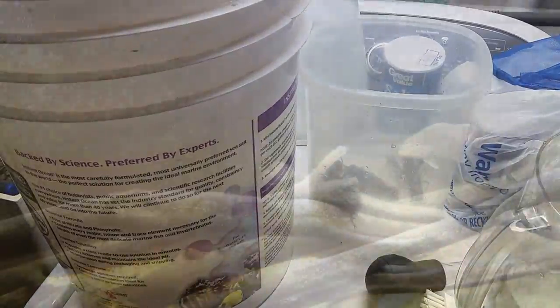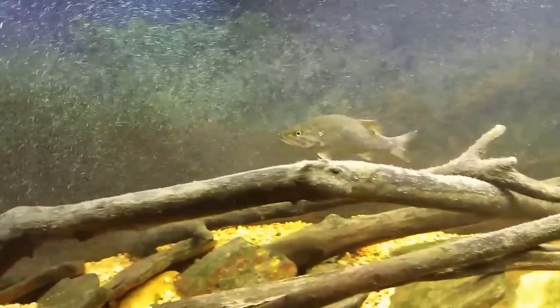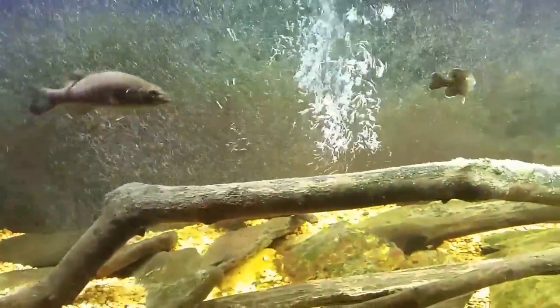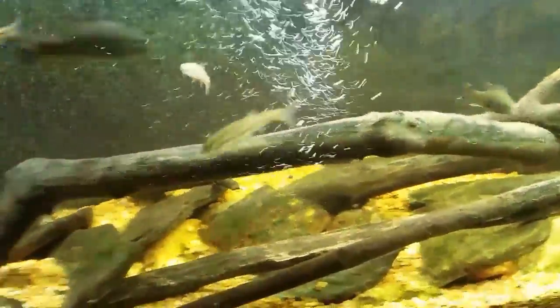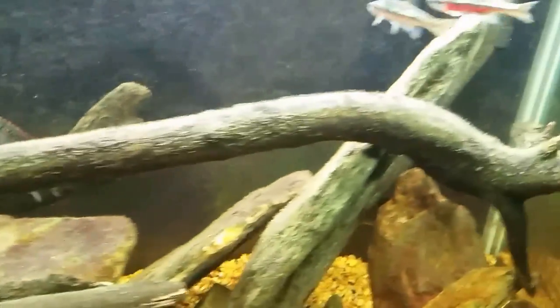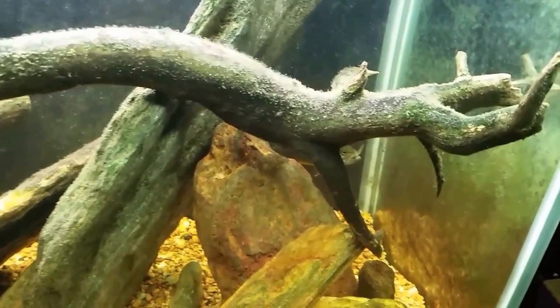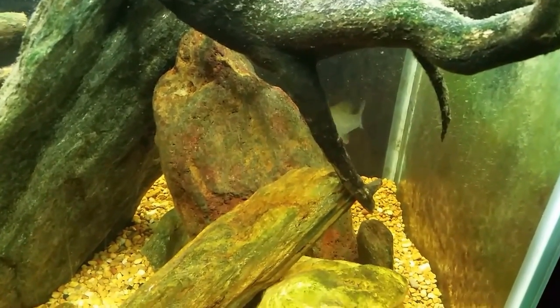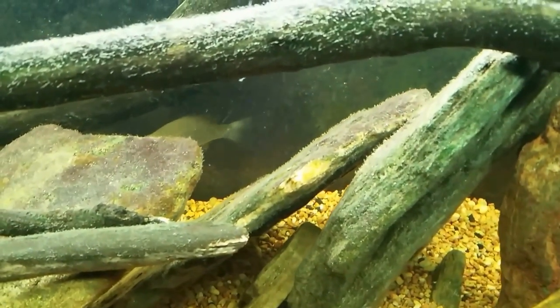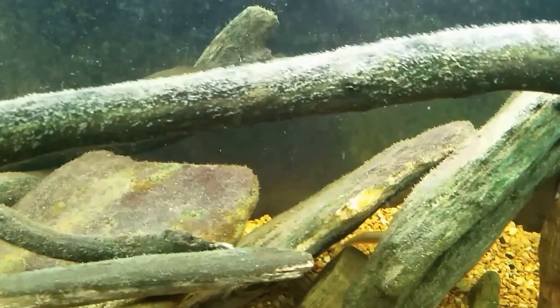The bass is getting used to this routine already. Here come all the minnows going in — these are all creek chubs, all the same species, and they're all pretty big. There were two or three that were small enough that I figured that would be their fate pretty quickly, which is what I needed. Again, I need to feed this fish whether I like it or not.